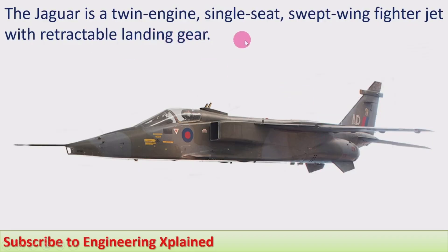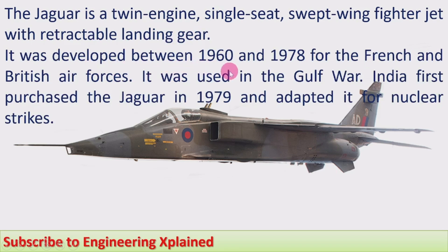The Jaguar is a twin-engine, single-seat, subsonic/transonic fighter jet with retractable landing gear. It was developed between 1960 and 1970 for the French and British air forces, jointly developed by France and the UK for their requirements. It was used in the Gulf War by different countries, and India first purchased the Jaguar in 1979, adopting it for nuclear strikes.